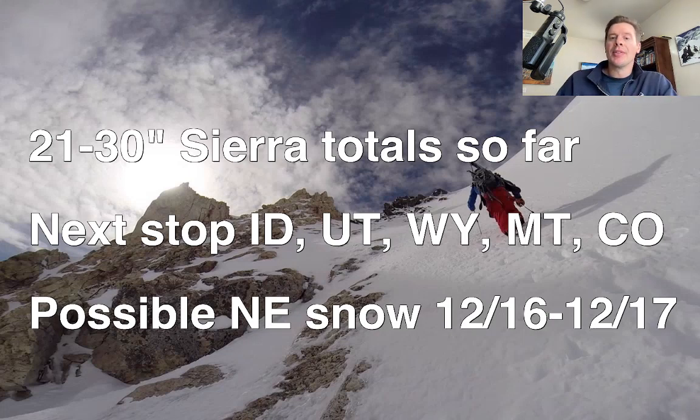You're going to add to that during the day. And then the next stop for this slow moving, big low is parts of Idaho, Utah, parts of Wyoming, parts of Montana, parts of Colorado — we'll all see big totals from this. And there's a possibility down the road of a snowstorm for the northeast, December 16 to 17. So I'll look at all that in this update.